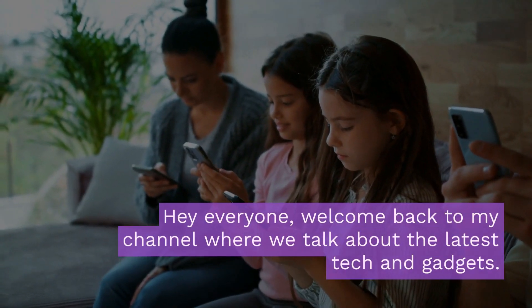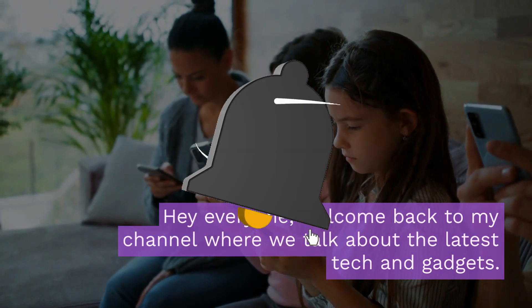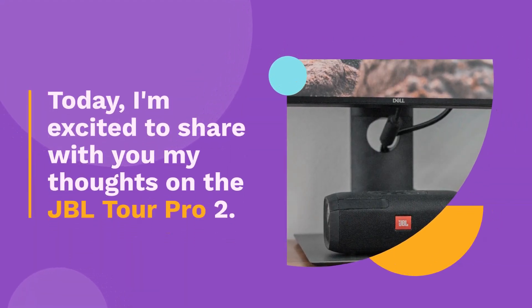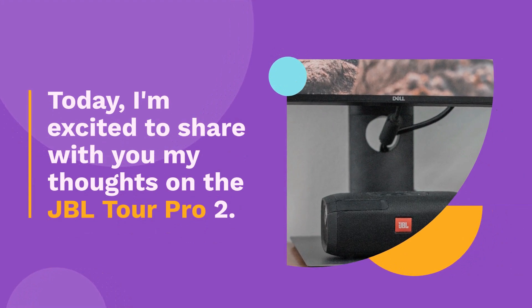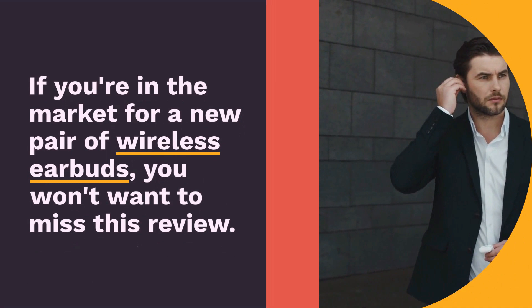Hey everyone, welcome back to my channel where we talk about the latest tech and gadgets. Today, I'm excited to share with you my thoughts on the JBL Tour Pro 2. If you're in the market for a new pair of wireless earbuds, you won't want to miss this review.